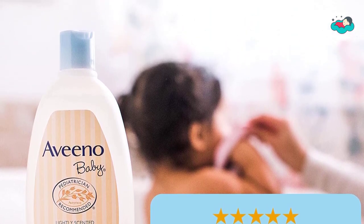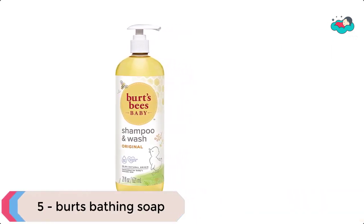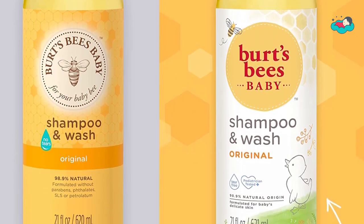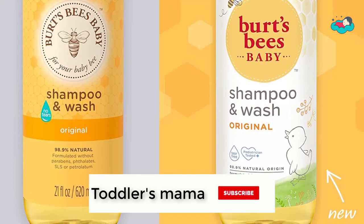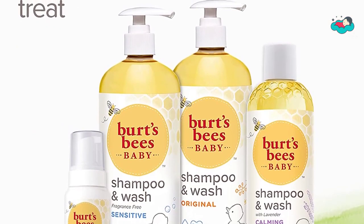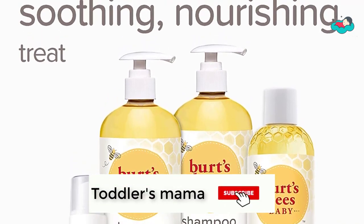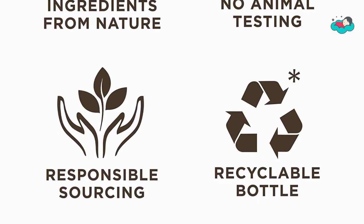At number 5 we have Burt's Bees bathing soap. Burt's Bees Baby Shampoo and Wash is clinically shown to be gentle enough for everyday use and leaves a fresh, clean scent. This naturally foaming, non-irritating baby shampoo and wash is a plant-based formula containing soy proteins to leave your baby clean and smooth. The natural ingredients are formulated for baby's delicate skin, so you can feel good after every wash. This natural baby wash is pediatrician tested and contains no phthalates, parabens, petrolatum, or SLS.